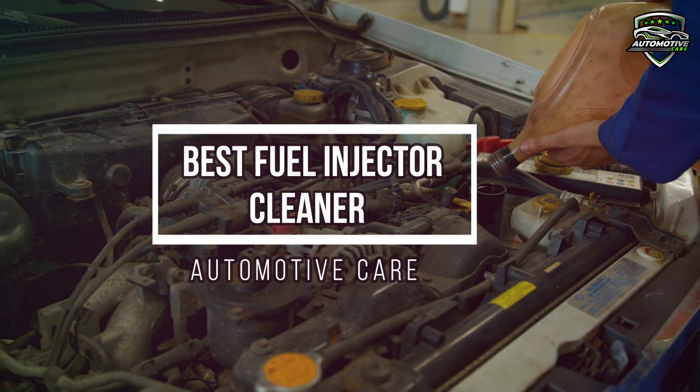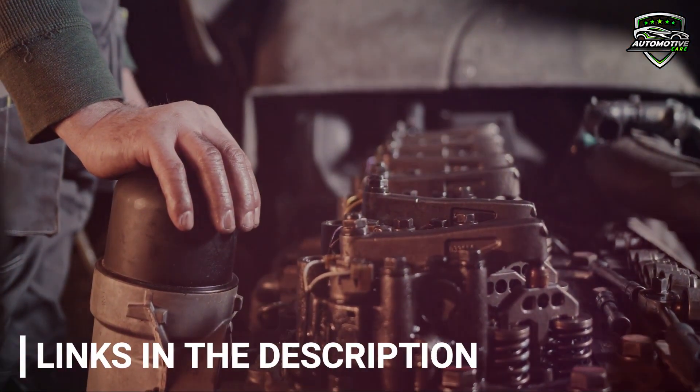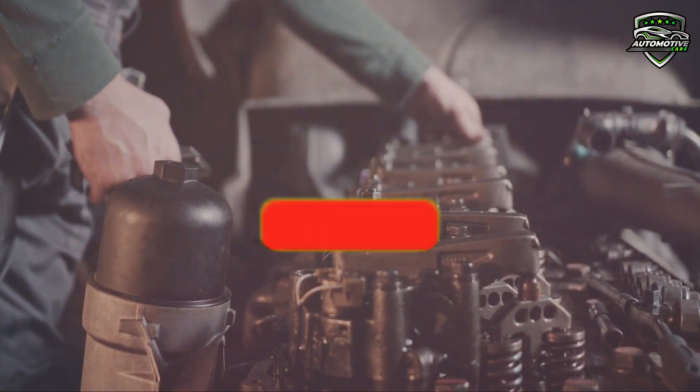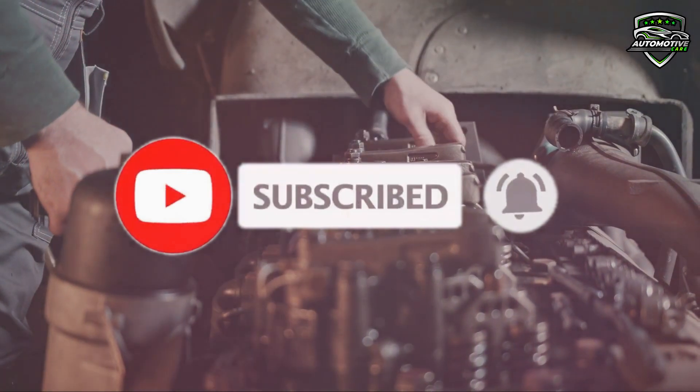Because the cleaner the engine, the better its performance. We have included these product links in the description box for you to find easily. Hope you like the video — do subscribe to the channel and don't forget to press the bell icon. Now let's have a look.